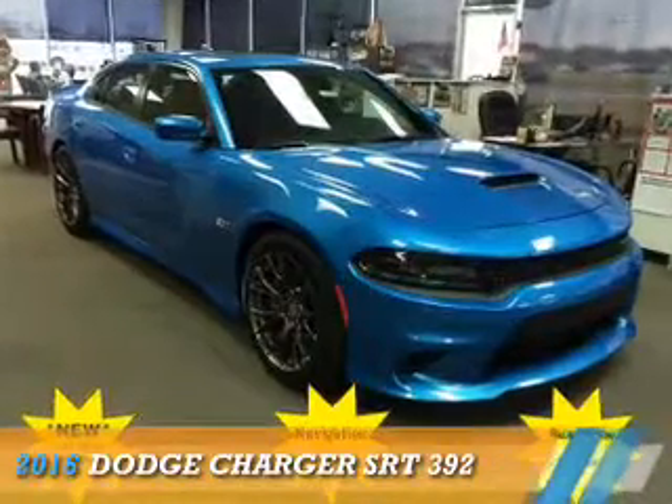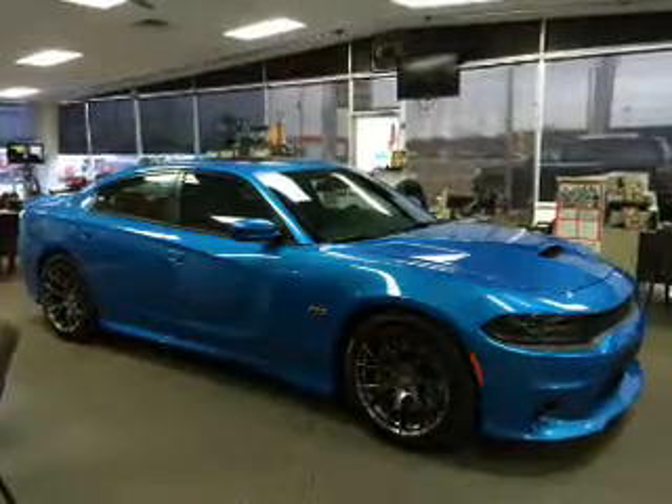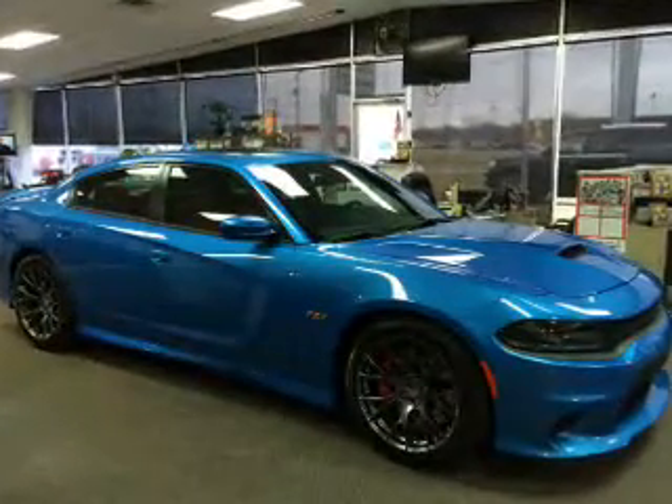Presenting the 2016 Dodge Charger, Grab Life by the Horns. It's powered by rear wheel drive, 8 cylinder engine.